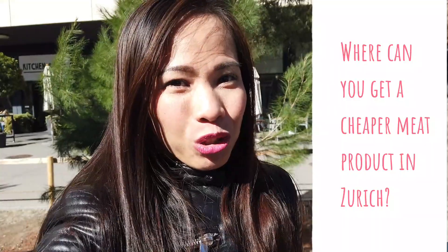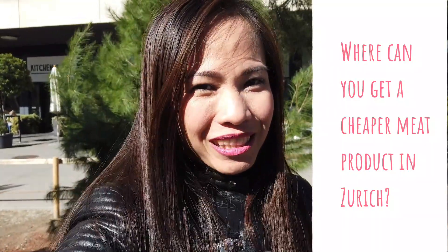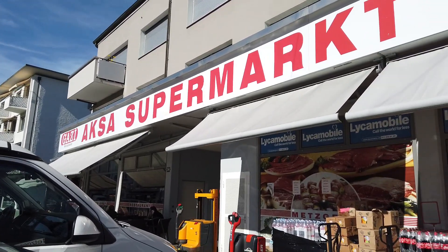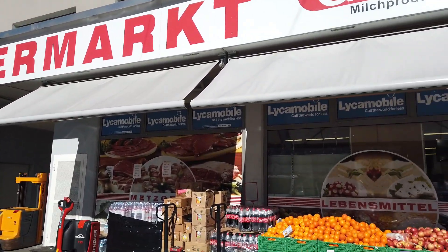I'm going to take you to this place where I always get cheaper meat than from home or in Metro. This is where we get our meat products. It is a Turkish shop in Neu Affoltern.